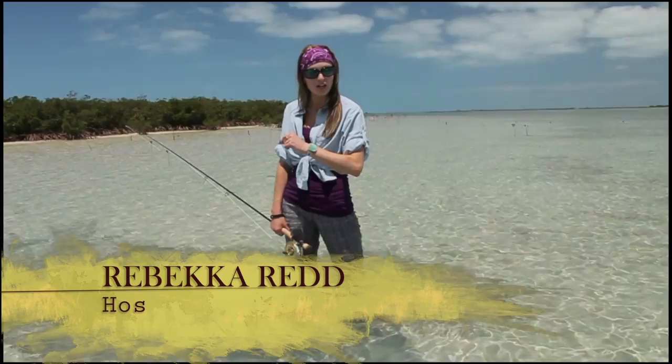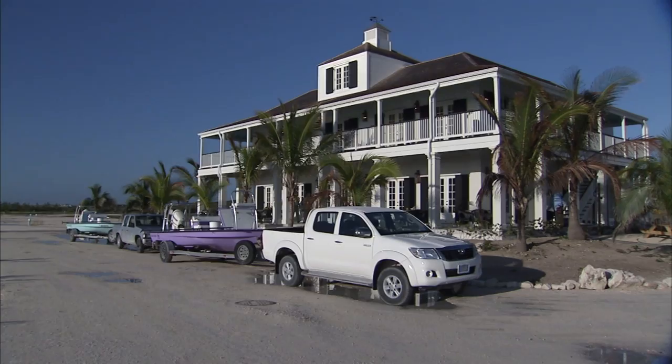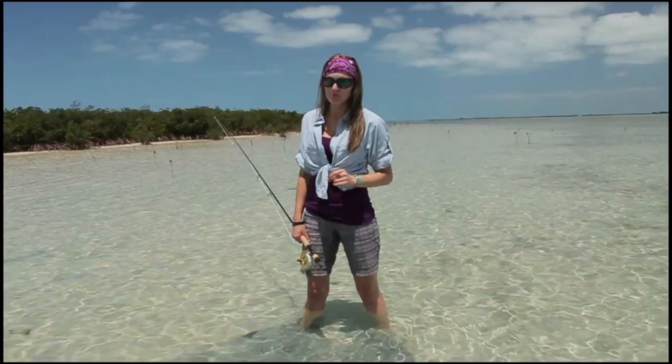Welcome everybody to The New Fly Fishing. I'm your host Rebecca Redd, and today I'm learning the ABCs of bone fishing on the fly with some of the best guides in the world at the Black Fly Lodge on Abaco Island. It's going to be a great show. Stay tuned.